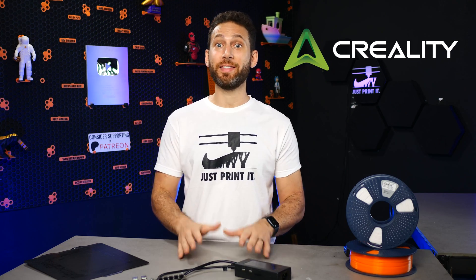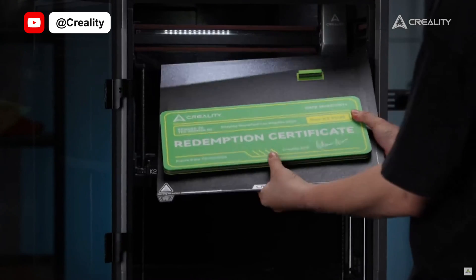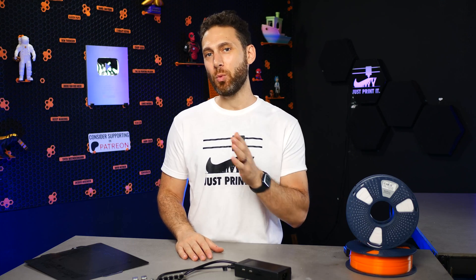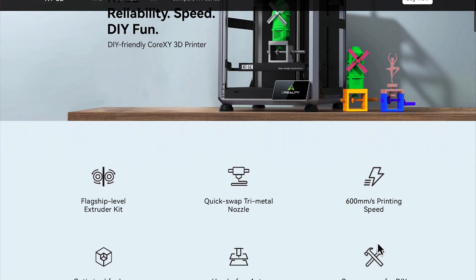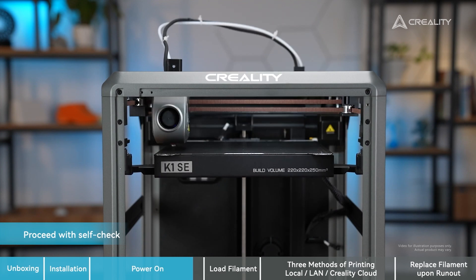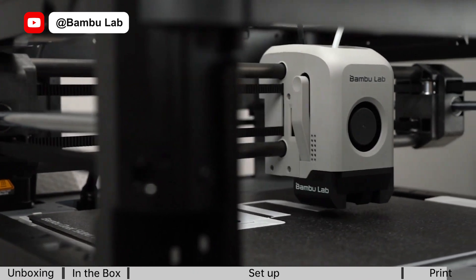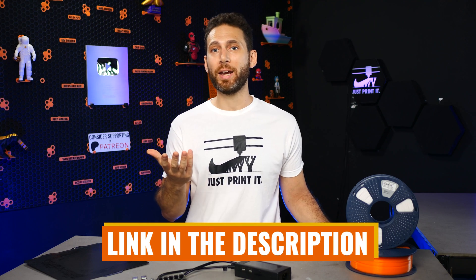Up next, let's talk about Creality, a company that literally always has something new coming out. While we still don't have additional details on the teased new flagship the K2+, Creality will be adding another variant to their lineup in the form of the K1 SE. The K1 SE will be marketed as a DIY-friendly CoreXY printer featuring a flagship-level extruder with a quick-swap nozzle and improvements in ringing and leveling. It will also apparently be fully open source for DIYers and modders, and it doesn't seem to be enclosed — making it a direct competitor to the P1P, priced very competitively at just $359. Pre-orders already began but it's currently out of stock, so check the link in the description.